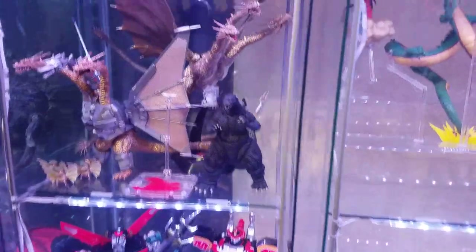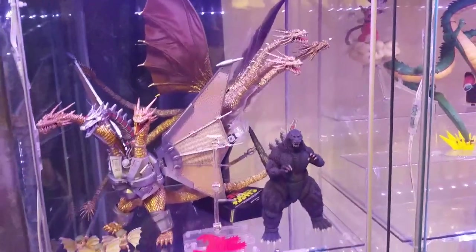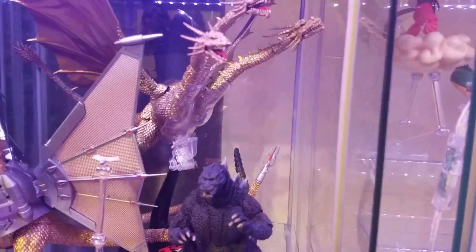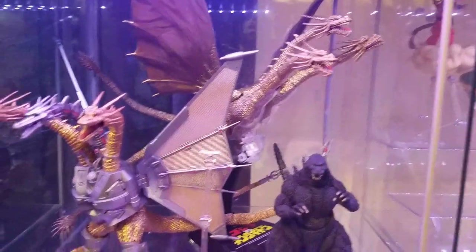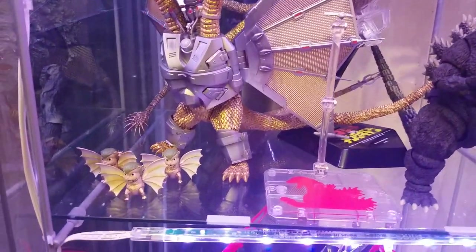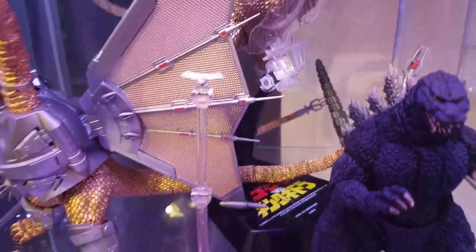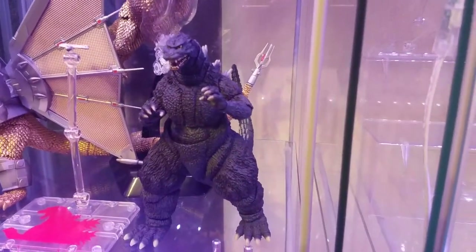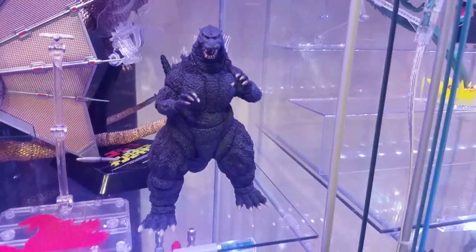Up here I've got my Godzilla vs. King Ghidorah set. The original King Ghidorah is on the flight stand from the reissue but it is the original figure with the crappy wings. The Mecha King Ghidorah is in the front, the Dorats down there, the Time Machine — the tiniest stupid accessory sitting on a Tamashi stage way bigger than it — and then my 2.0 or Rebirth, so technically Junior Godzilla, the more articulated of the two in this set.